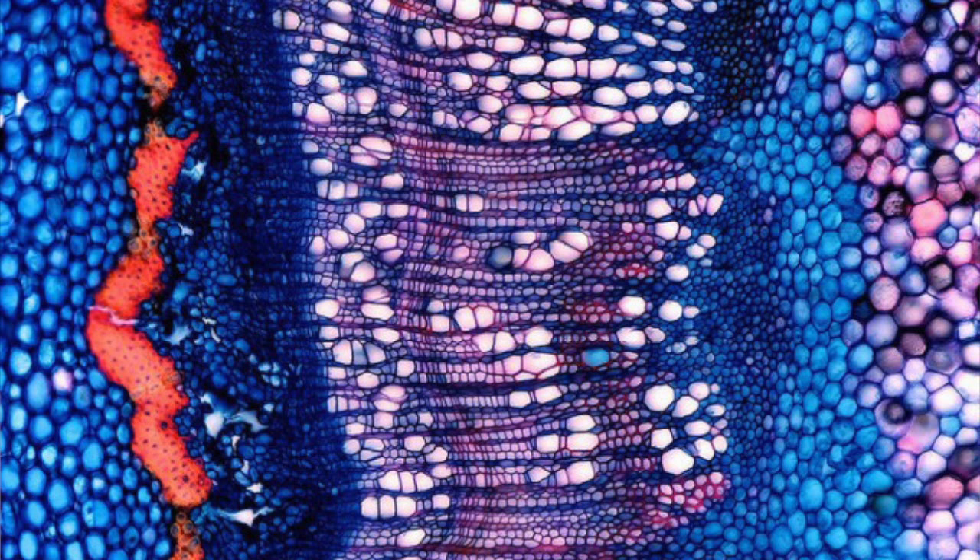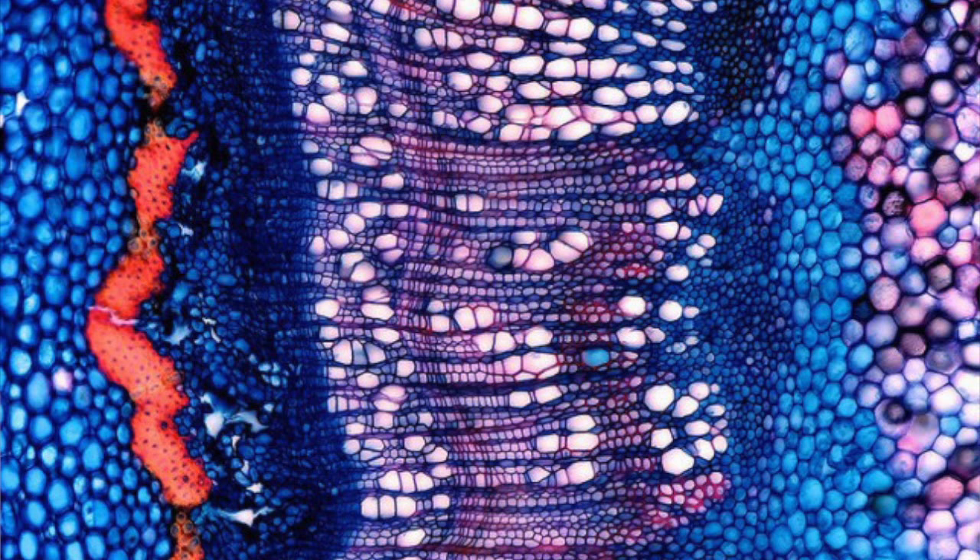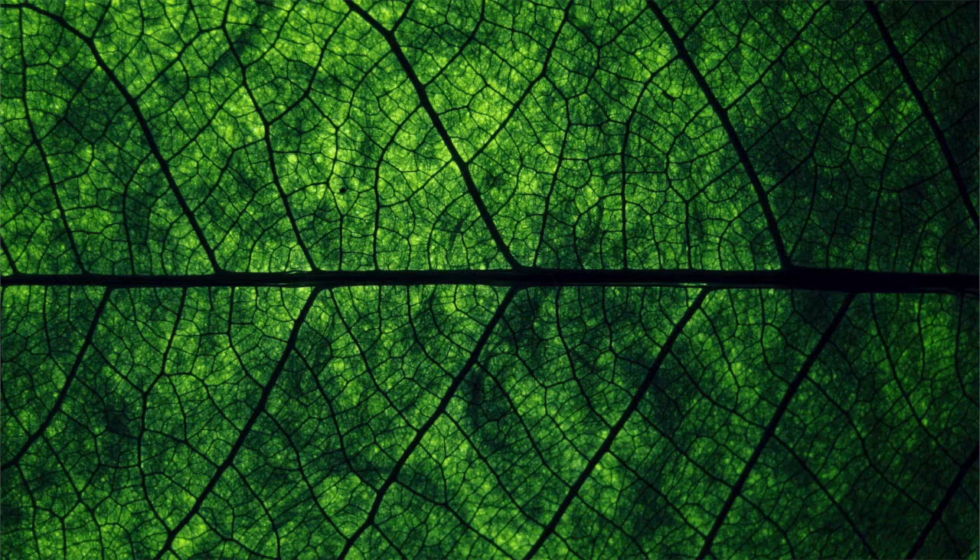Biomimicry inspired me in this whole project — biomimicry is about learning from nature. In nature, material grows in different kinds of structures, and this is how functions are created.